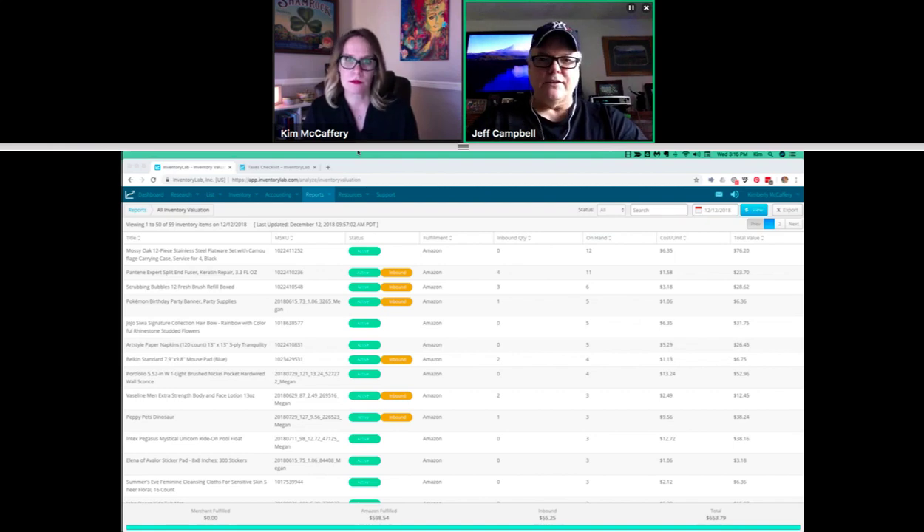For the cash method, as soon as you buy any kind of inventory, or if you have expenses — subscriptions, packing supplies, things of that nature — you expense it all. And that goes against any income for that year, so it deducts immediately from the income.